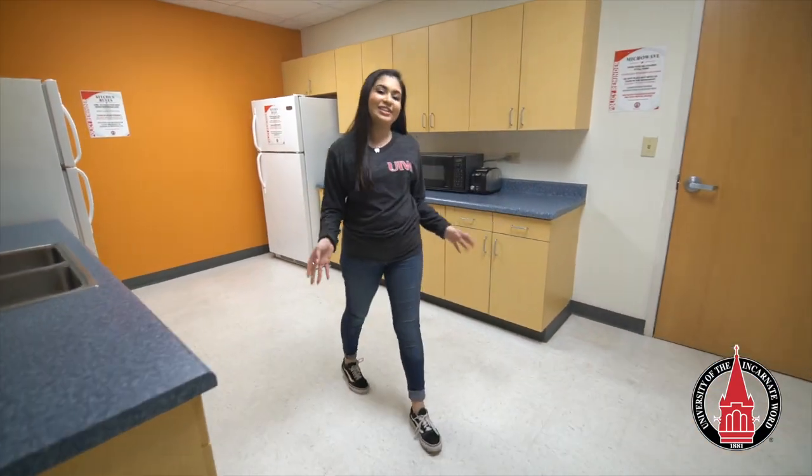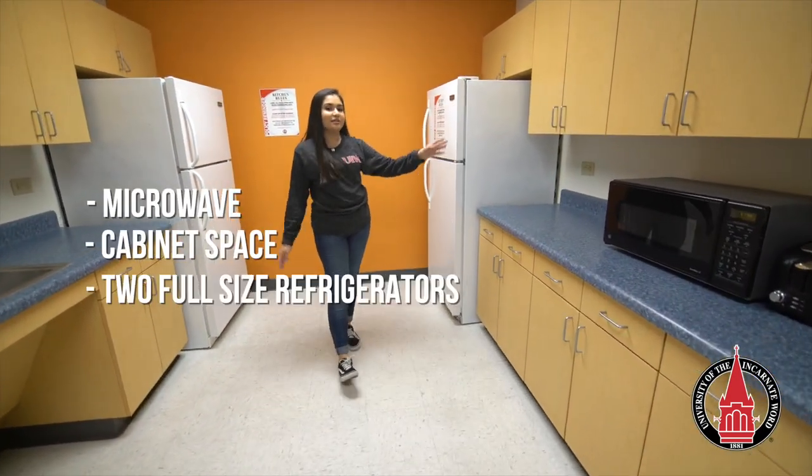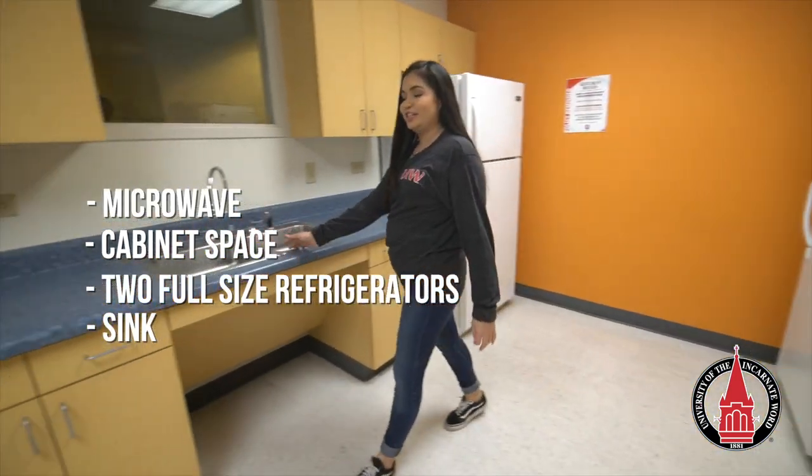This is one of the community kitchens here in Joris. There's plenty of countertop space, a microwave, cabinet storage space, two full-size fridge and freezers, and a sink to wash your dishes whenever you're done.